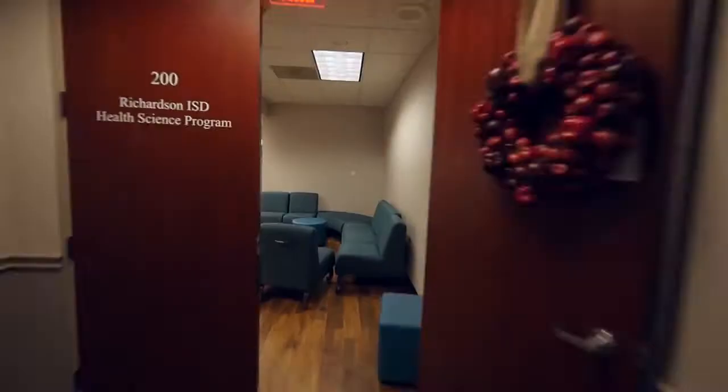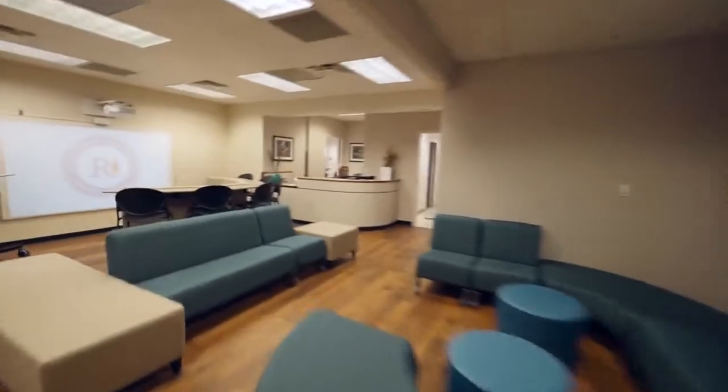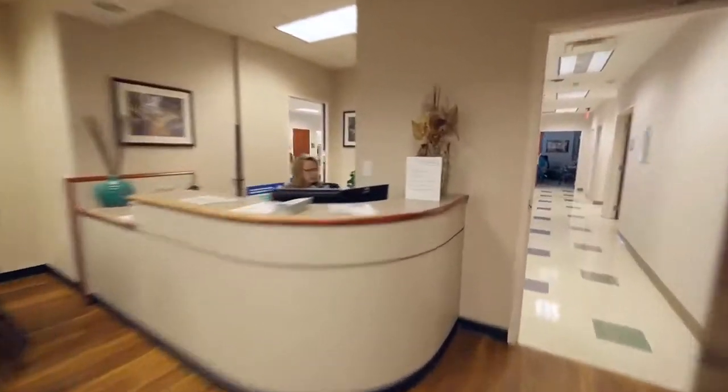Every student here is CPR certified. We learned about various pulmonary diseases, how to grow and sample bacteria, and scribing — and all of these things have been taught to me while I was here. Students are here about an hour and a half a day, five days a week.